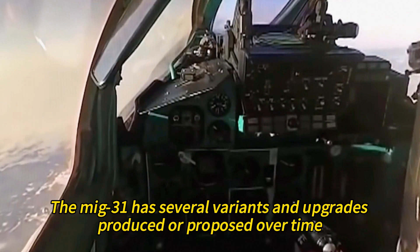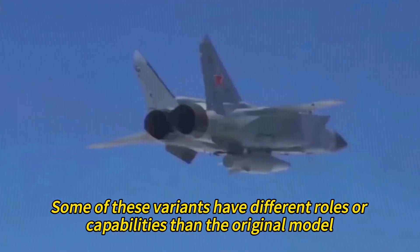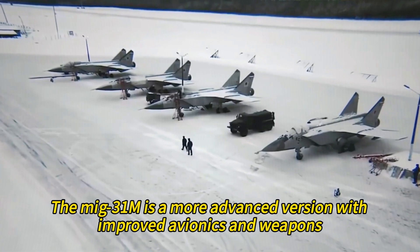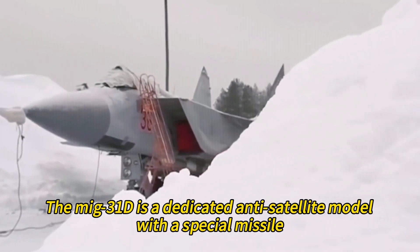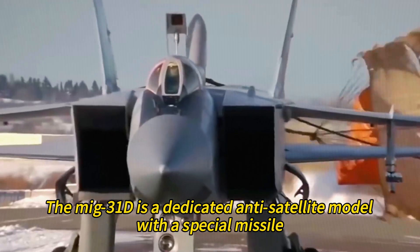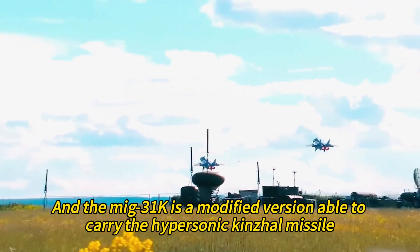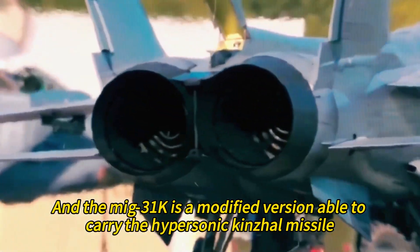The MiG-31 has several variants and upgrades produced or proposed over time, some with different roles or capabilities than the original model. For example, the MiG-31M is a more advanced version with improved avionics and weapons. The MiG-31D is a dedicated anti-satellite model with a special missile. The MiG-31BM is a modernized multi-role version with upgraded radar and displays. And the MiG-31K is a modified version able to carry the hypersonic Kinzhal missile.